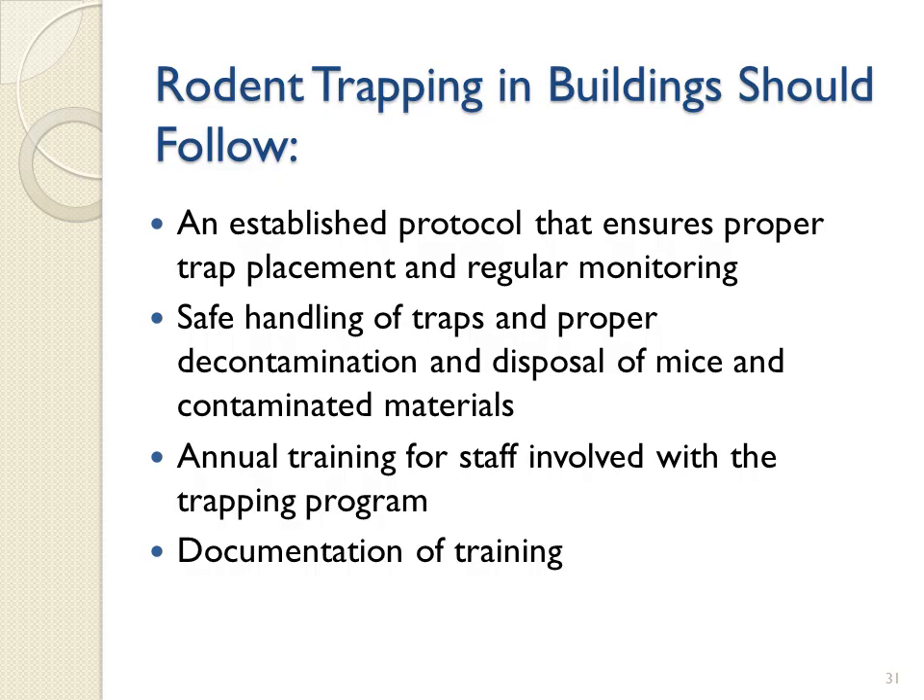Annual training for staff involved with the trapping program and documentation of training is critical. The CDPH videos referred to in this presentation — 'How to Exclude Mice from Buildings,' 'Trapping Deer Mice,' and 'How to Clean Up a Dead Mouse in a Trap' — can assist with these requirements.